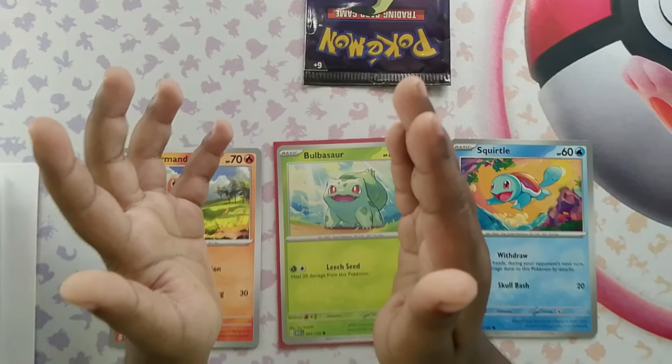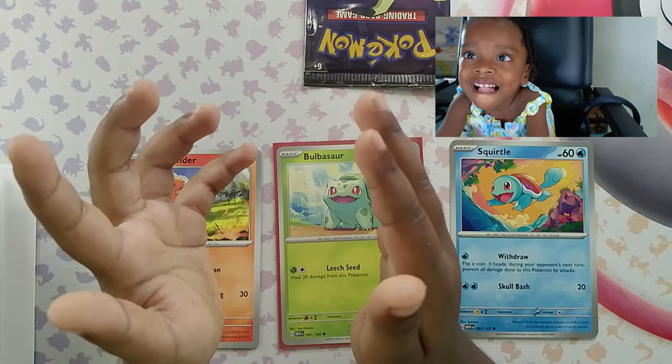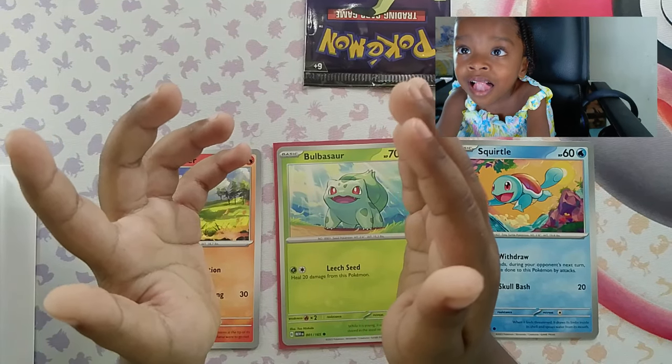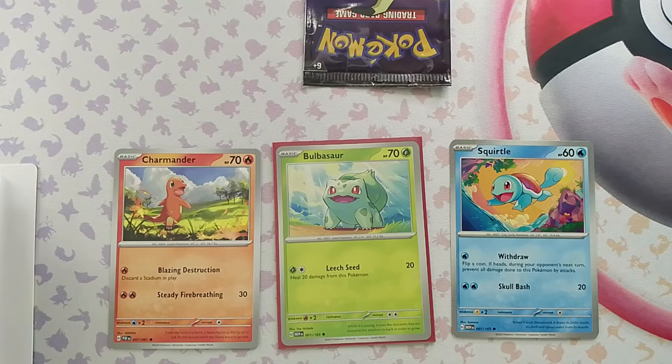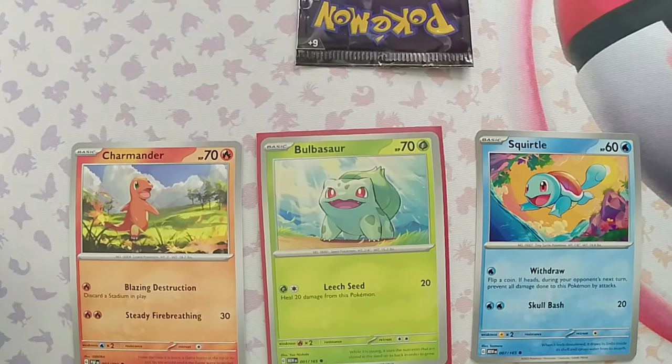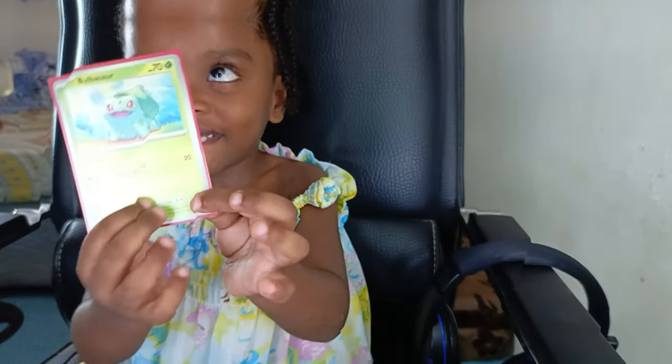So first things first, let's see if I have to abandon my daughter. Because I always choose grass types when I am starting a Pokemon journey — except when I chose Torchic. But this is her first time choosing a starter for her first Pokemon journey. Alright, Venusaur — just like daddy, I guess.